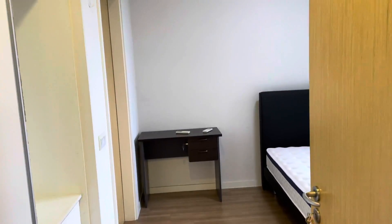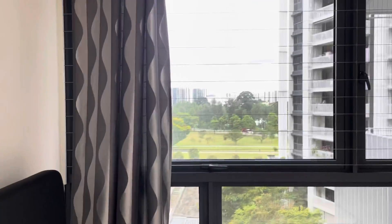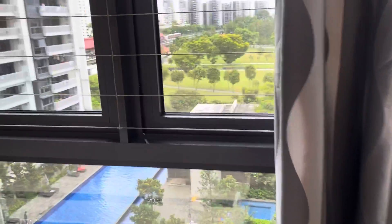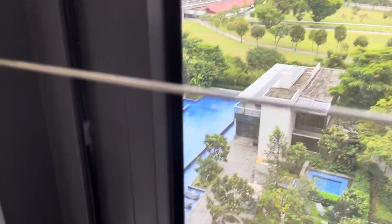Now going to the master bedroom. It has a glass window which can open for fresh air. This room is combined with an attached bathroom. That's a beautiful view from our window.